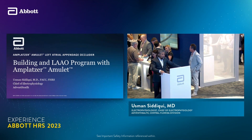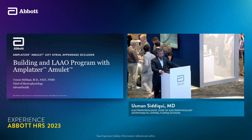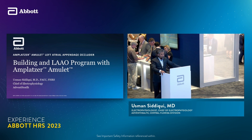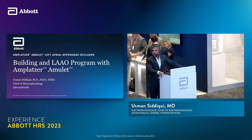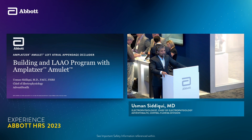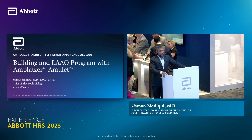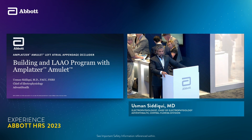Thank you, Abbott, for giving me this opportunity. We started this program almost about a year ago, right after FDA approval, and there are a lot of things that we learned in the process. I wanted to share my experience with it, how we adopted this, and why this technology has become the standard for us.